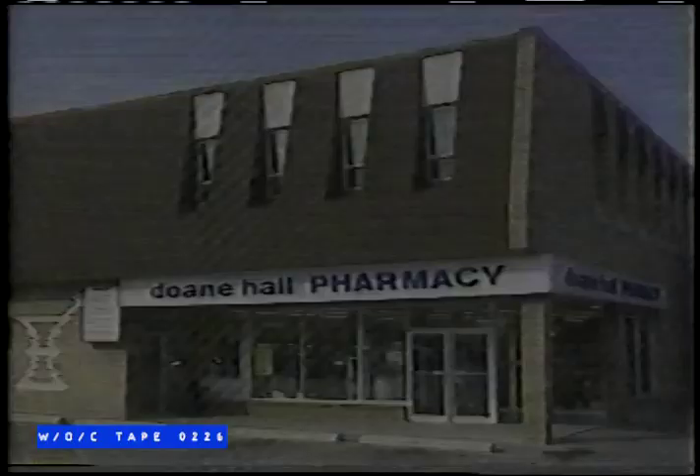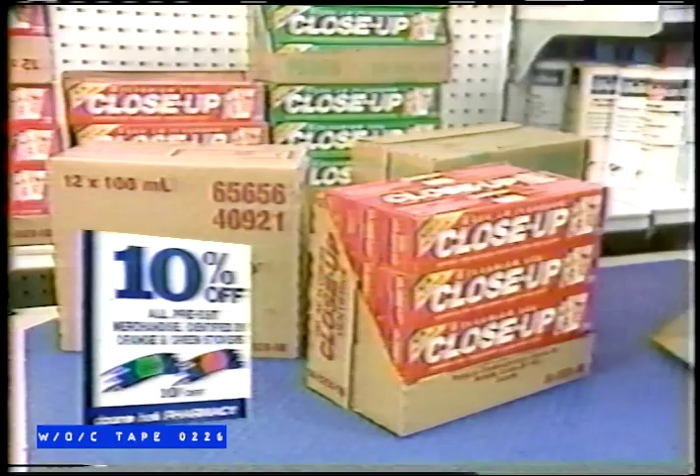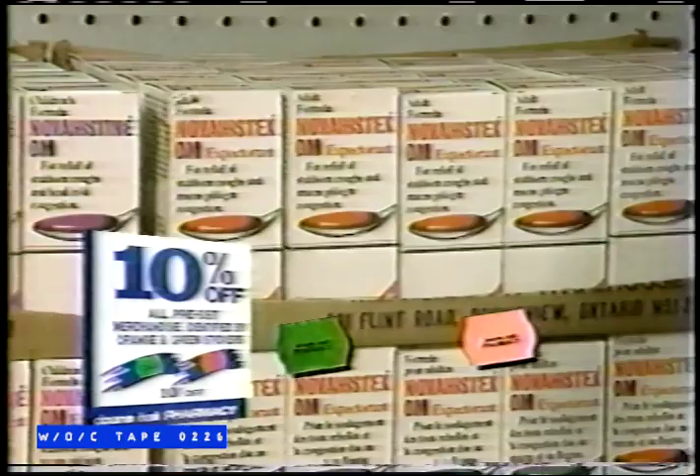Don't Haul is reducing prices on pre-January stock by 10%. That's right — 10% off all pre-GST stock during January and February. Just look for the orange or green stickers for 10% savings on your drugstore needs during all of January and February at Don't Haul. We give you the credit you deserve.